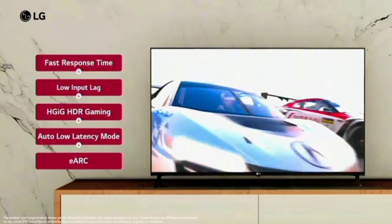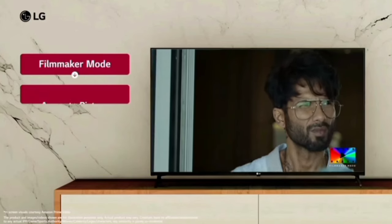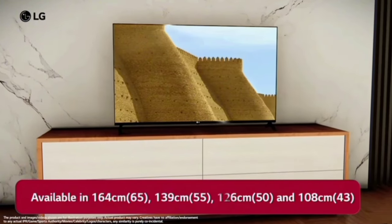Hello everyone. Great Summer Sale — best deals in 4K TVs. Our model name is LG 4K Ultra HD Smart LED TV. The sizes available are 43", 50", 55", and 65".